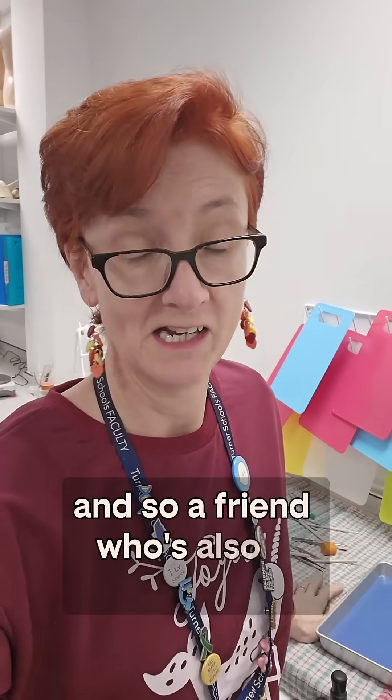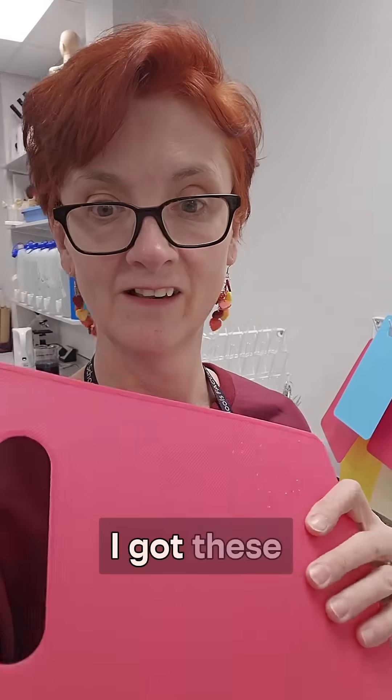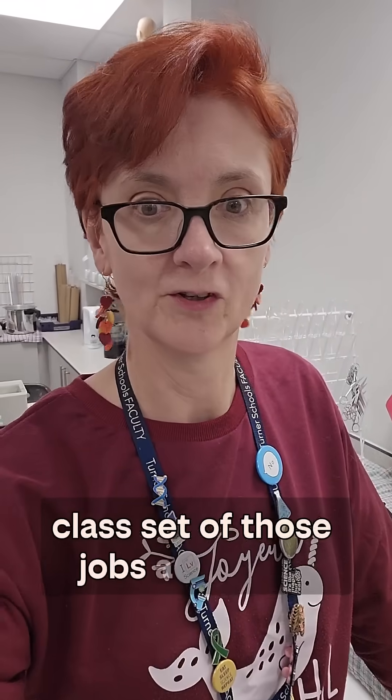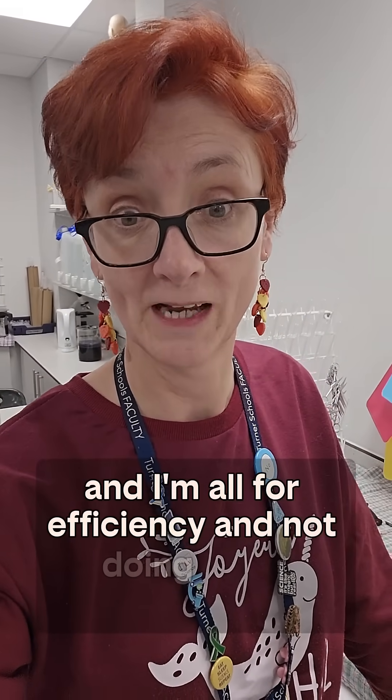A friend who's also a technician said she's got mini chopping boards, and I was like, that's a good idea. So I've got these. They're wafer thin, but they go in the dishwasher. Perfect. I'll set up those — jobs are good. I'm all for efficiency and not doing hand washing.